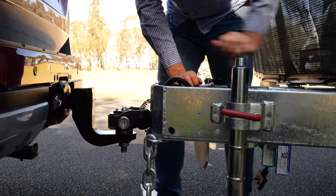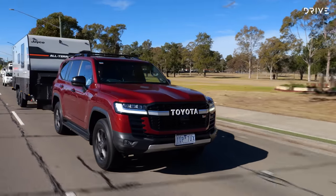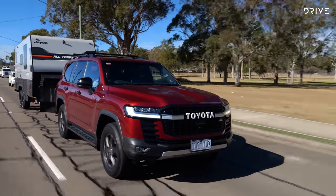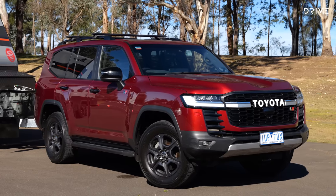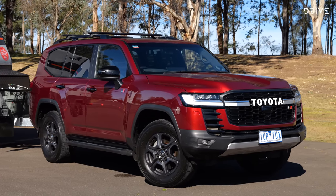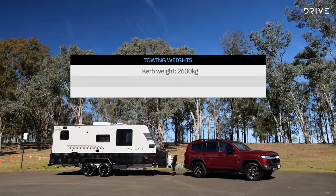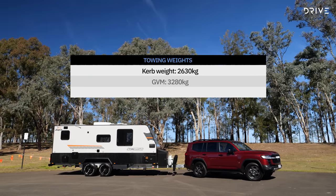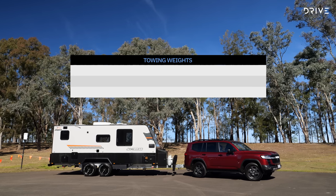First, let's crunch some numbers on this 300 series Land Cruiser as a tow vehicle. There are a lot of numbers here and it does get a little complicated, but stick with me. With a kerb weight of 2,630 kg and a GVM of 3,280 kg, you've effectively got a 650 kg payload left over in this GR Sport.